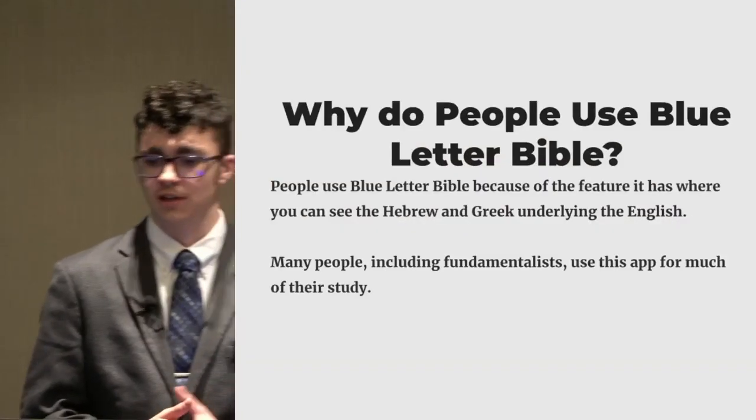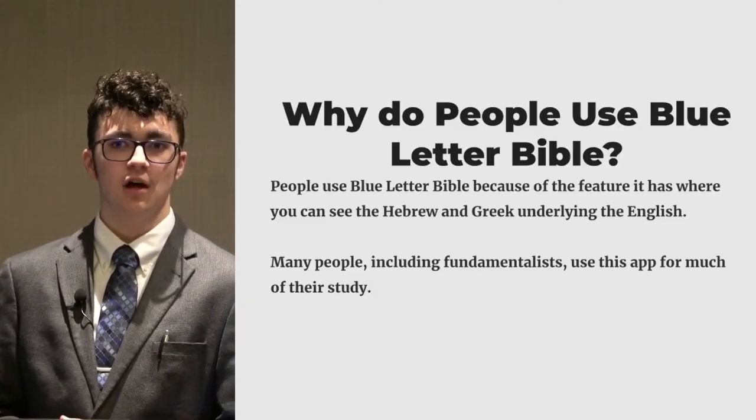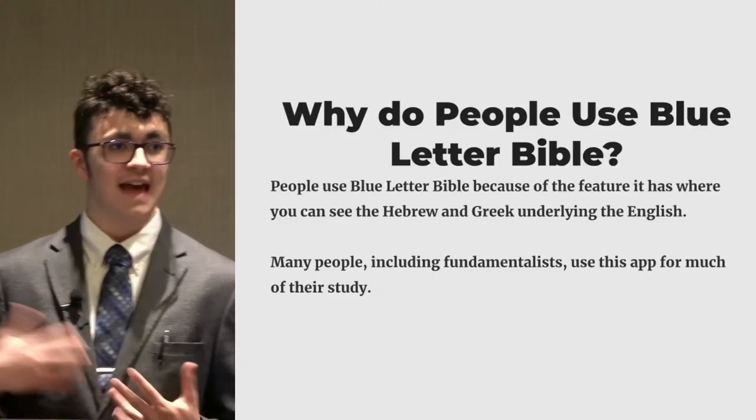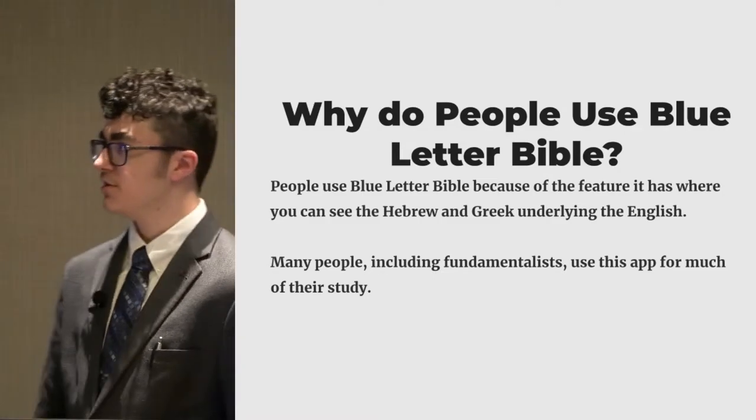So my question is: why do people use Blue Letter Bible? People use Blue Letter Bible because of the feature it has where it allows someone to supposedly — and you'll see why I say supposedly — supposedly see the underlying Hebrew or Greek of their particular translation. And I think it's pretty important to talk about this just because a lot of fundamentalists use this app, and it's getting pretty big within fundamentalist circles.